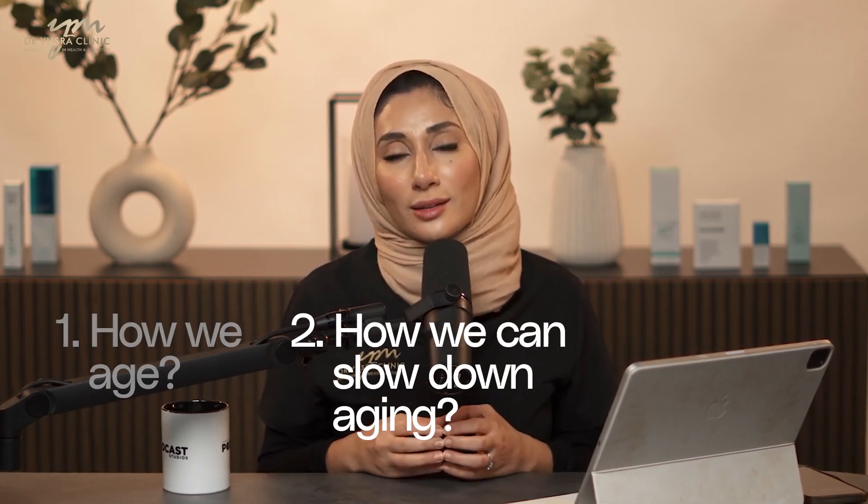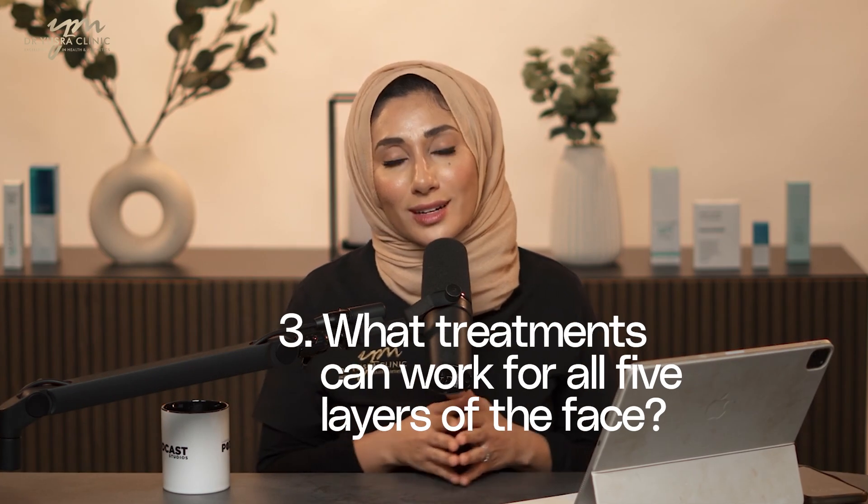These anatomical changes will differ from person to person. Your trajectory and the way your face ages is a unique blueprint for you, and it can be exacerbated by lifestyle and has a genetic component. I'm going to talk more about how we age, how we can slow down aging, and what treatments can work for all five layers of the face in the next podcast. If you have any questions or want me to cover anything in greater detail, please leave a comment below — I'll be happy to answer. Hope you enjoyed.